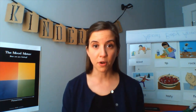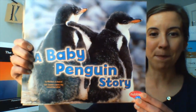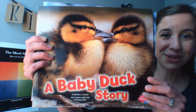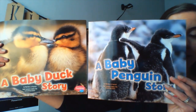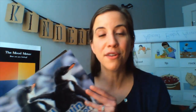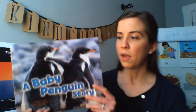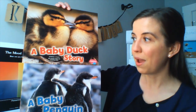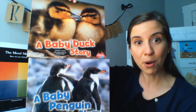Last lesson and the lesson before that we were reading two nonfiction books — one of them was A Baby Penguin Story and one of them was A Baby Duck Story. Both of these books are nonfiction books about baby animals. Remember that nonfiction books give us true or real information about animals, people, or things. Both of these books are written by Martha E. H. Rustad, so the same author wrote both books.